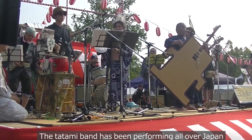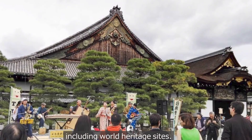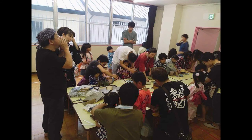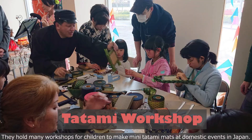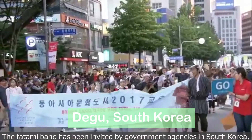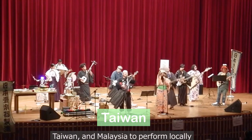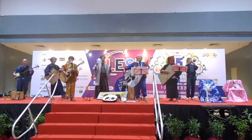The Tatami band has been performing all over Japan, including at World Heritage Sites. They hold many workshops for children to make mini-tatami mats at domestic events. The Tatami band has also been invited by government agencies in South Korea, Taiwan, and Malaysia to perform locally and hold workshops led by Mr. Craftsman.